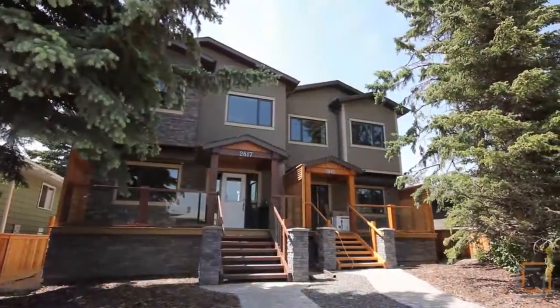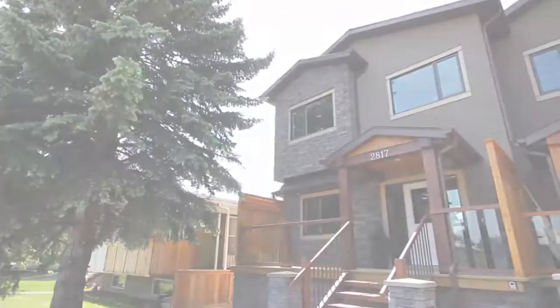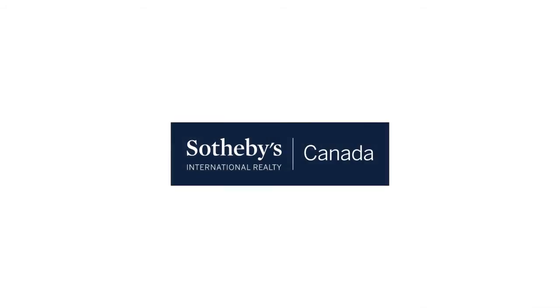Close to many nature parks and Calgary's top private and public schools, this inner-city property is ready to be called home. Please contact Renata Reid of Sotheby's International Realty Canada for more information. Thank you for watching.